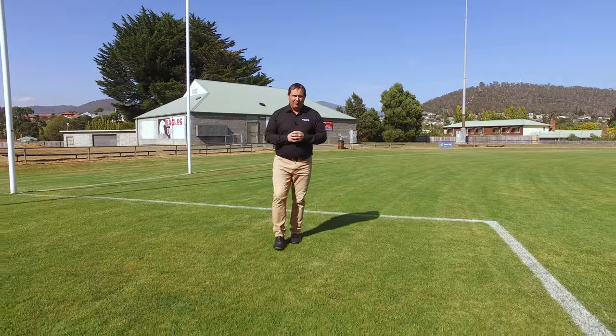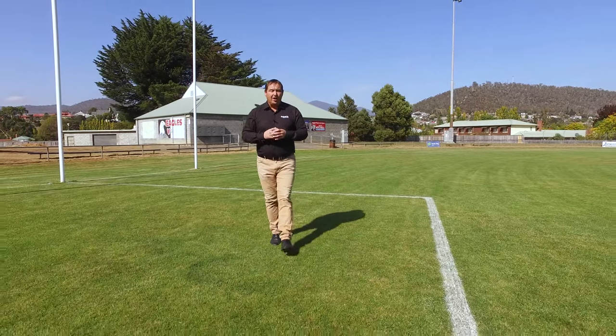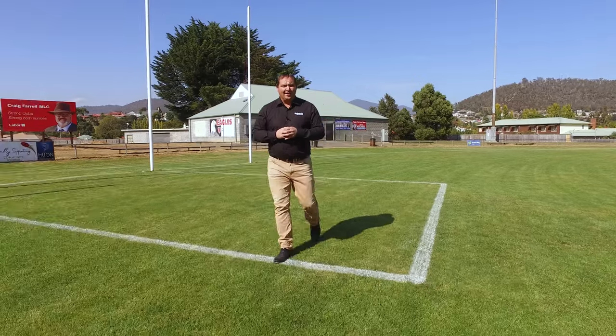Today we're at the iconic Boyer Oval and a drop punt away I've got a three-bedroom weatherboard home which would suit those that are looking to get into the market. Let's go up and take a look.